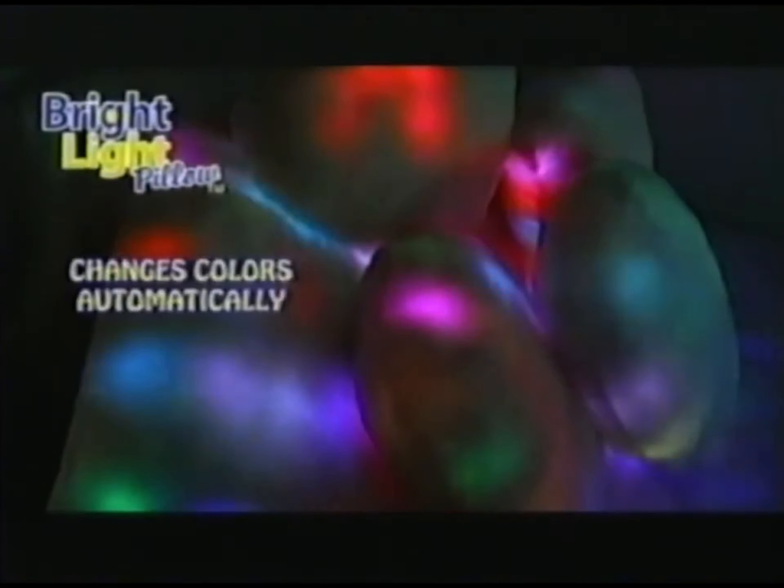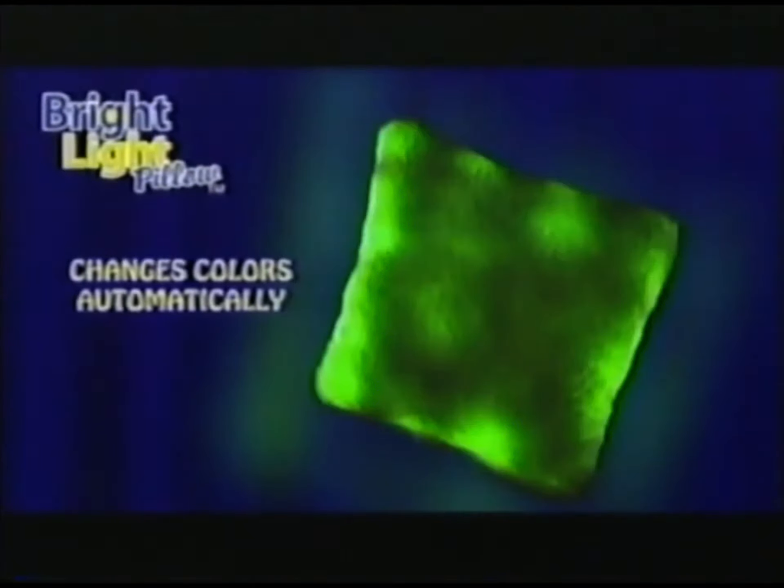Your Bright Light Pillow changes colors automatically — from red, blue, white, green, yellow. It's a light show in a pillow.